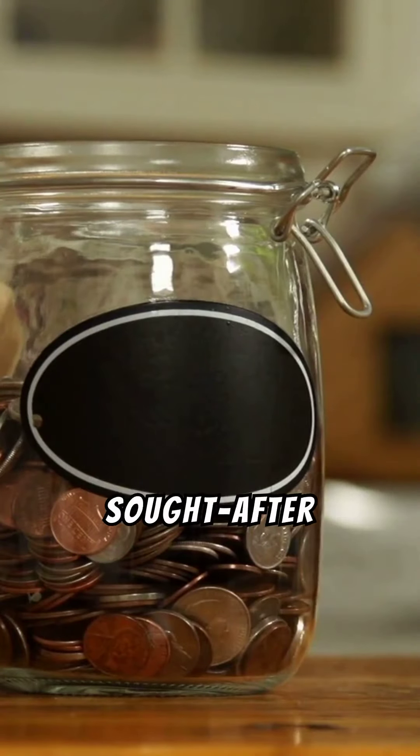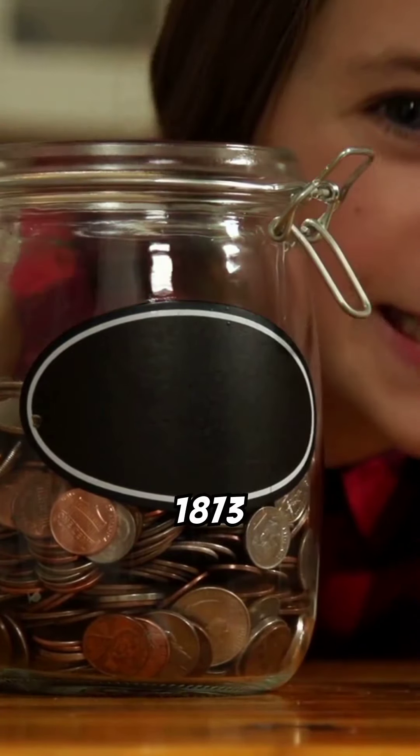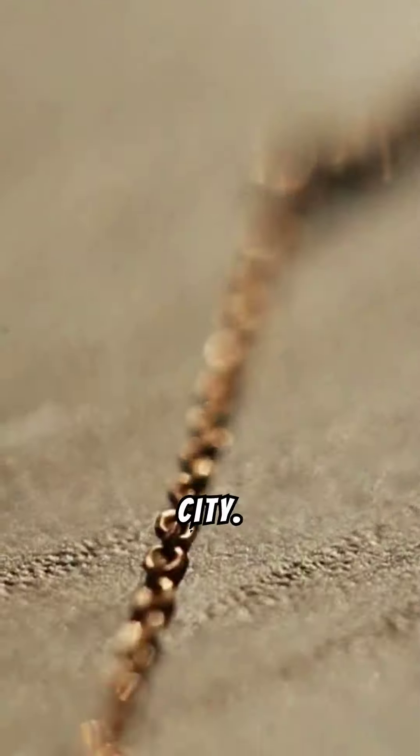One of the rarest and most sought-after quarter dollars is the 1873 CC quarter, minted in Carson City. Only five examples exist, making it extremely valuable in the collector's market.